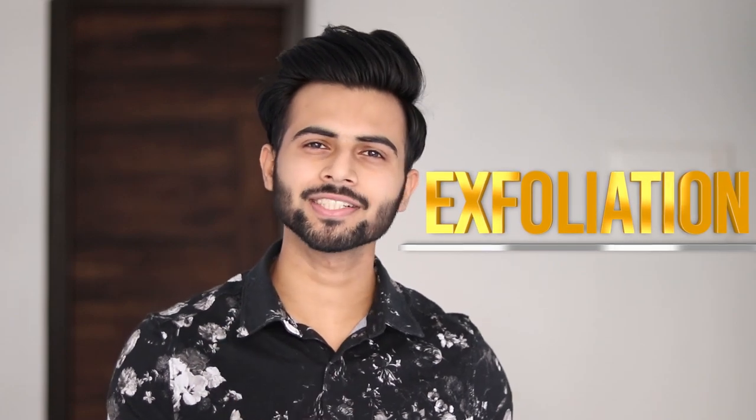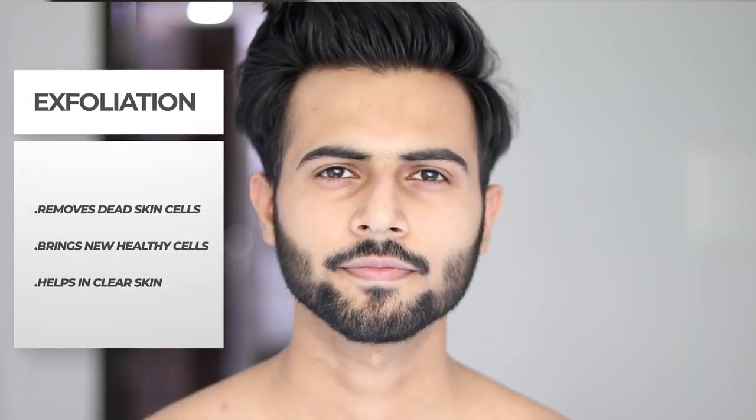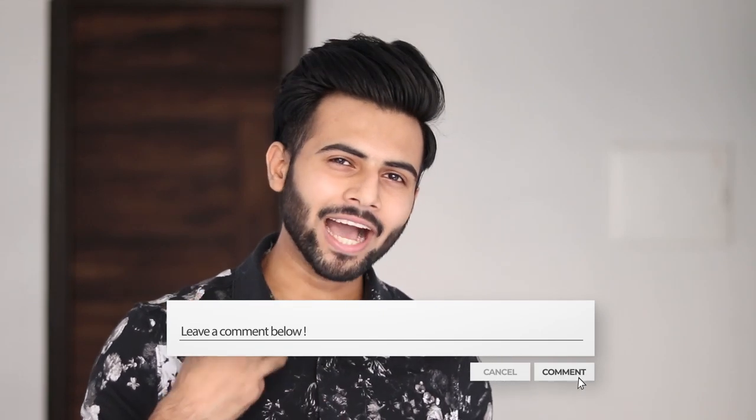So what is exfoliation? Exfoliation is basically removing dead skin cells so that new and healthy cells in your skin are revealed. This makes your skin clear and fresh. There are two ways of exfoliation: chemical exfoliation and physical exfoliation. Physical exfoliation is basically scrubbing, which we will talk about. So can we do exfoliation daily?